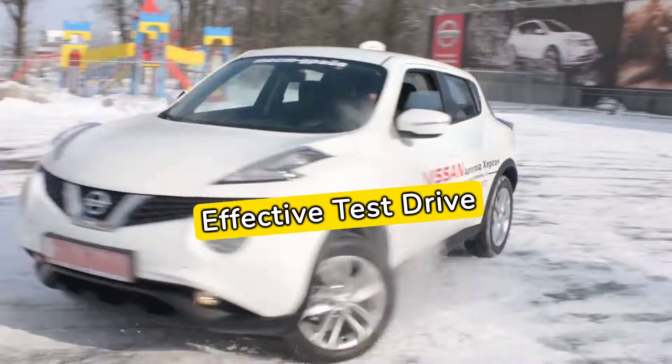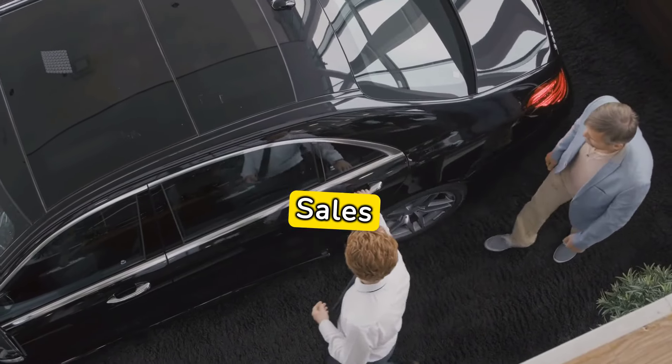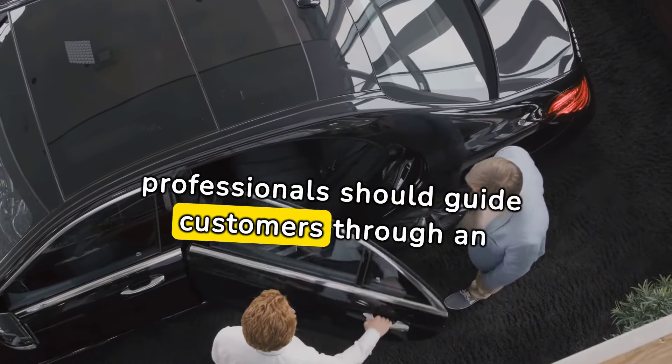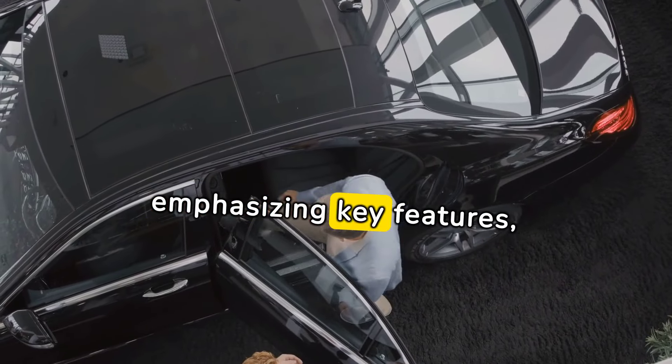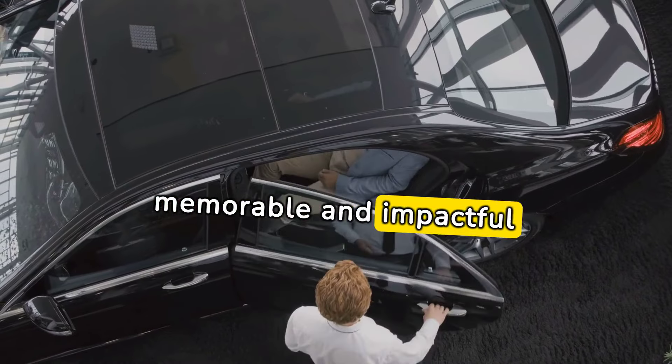Effective test drive strategies: Mastering the test drive experience is crucial. Sales professionals should guide customers through an engaging test drive, emphasizing key features and addressing any concerns, creating a memorable and impactful experience.